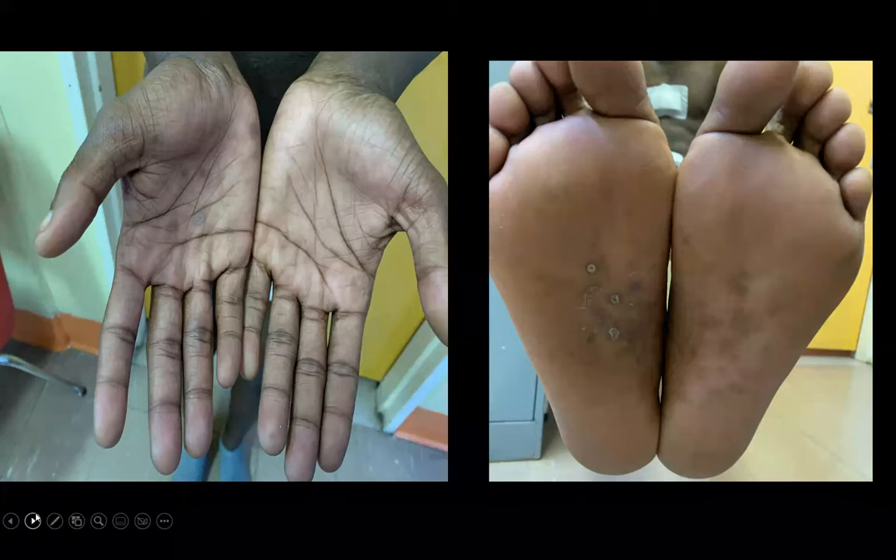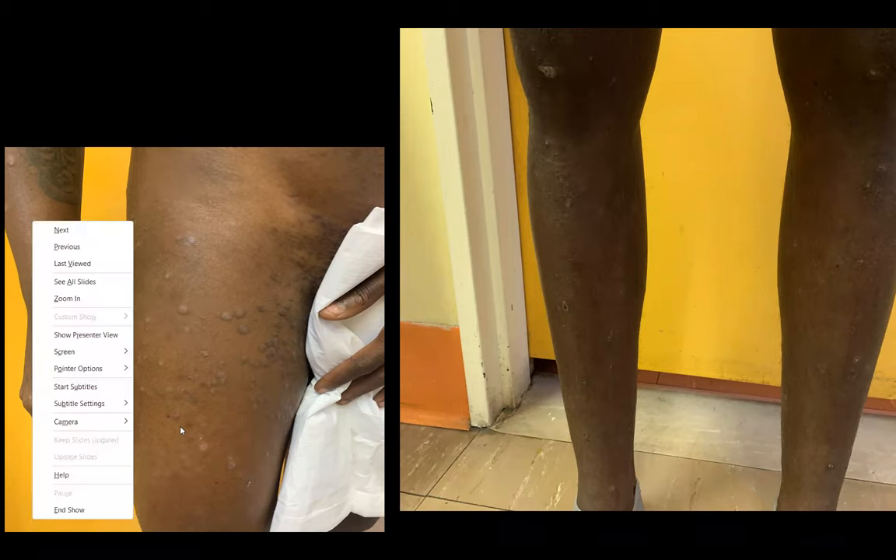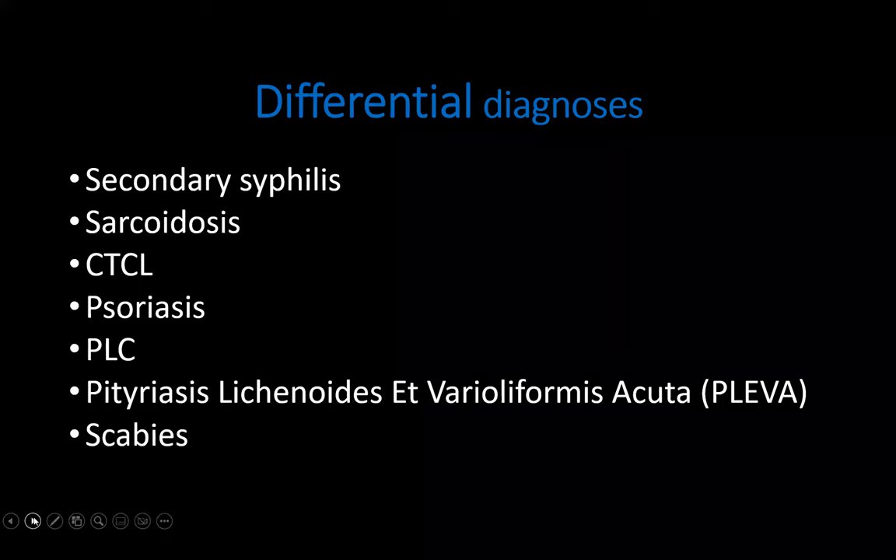The next picture shows the hyperpigmented coppery plaques involving the palmar and plantar surfaces, with the scale called the collarette of scale — known as syphilids. If you see lesions like this, a high suspicion of secondary syphilis should be high on your list. This is a close-up of the same lichenoid plaques on his groin and lower limbs.